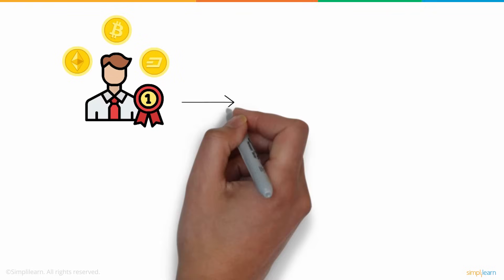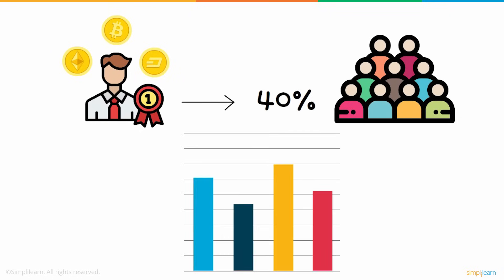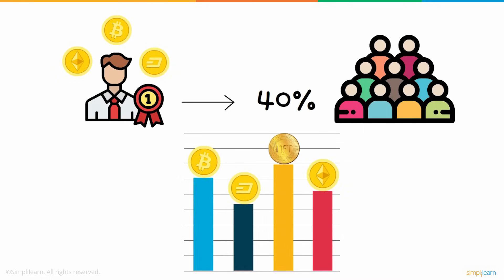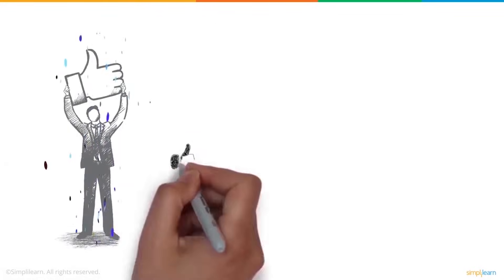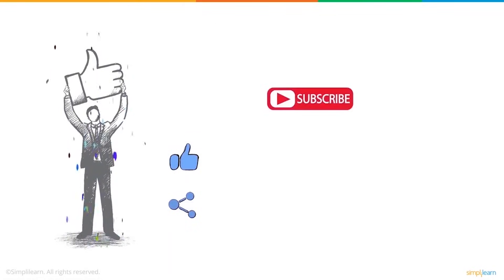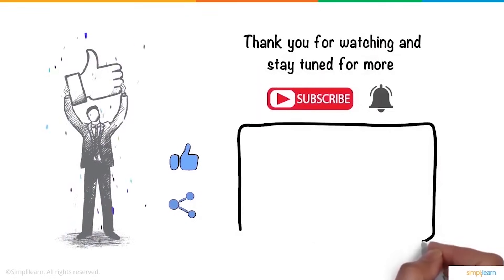Many experts in the crypto industry say that around 40% of new crypto users will use NFTs as their entry point. As a result of its growing popularity, NFT could represent a more significant part of the digital economy in the future. We hope you enjoyed this video — a thumbs up would be really appreciated. Subscribe to our channel and click on the bell icon for more on the latest technologies and trends. Thank you for watching and stay tuned for more from SimpliLearn.